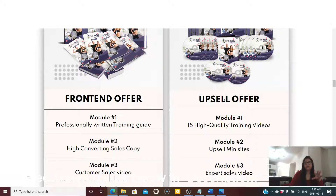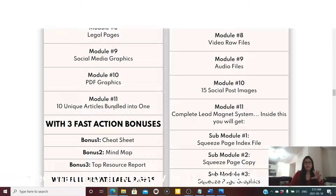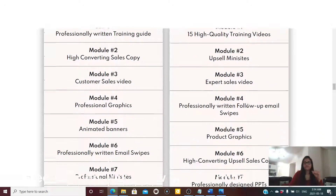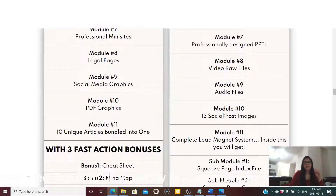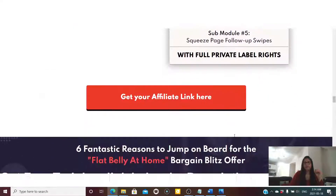There is a front-end offer and an upsell offer. The front-end offer includes modules one through eleven plus three fast-action bonuses. The upsell offer includes module one with 15 high-quality training videos, module two upsell mini-sites, module three expert sales video, module four professionally written follow-up email swipes, module five product graphics, module six high-converting upsell sales copy, and module seven professional PowerPoint design.